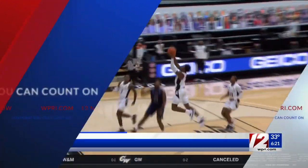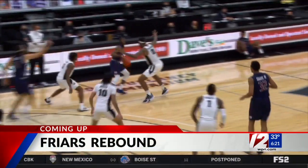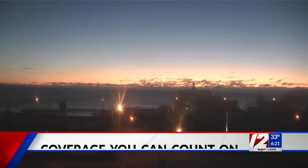We are going to take a break, but next we're going to sports — talking about PC Friars basketball rebounding with a win Saturday night. We'll have full highlights and more next. You're watching 12 News on this beautiful start to our Sunday outside, though it is chilly. It's coverage you can count on.